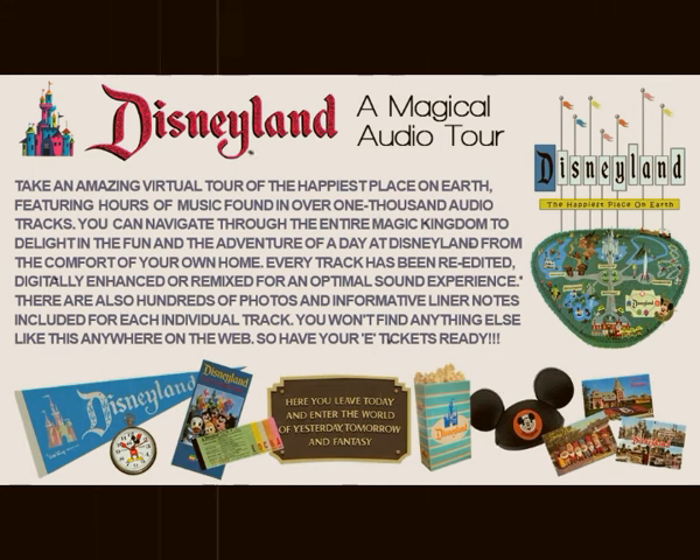In the Opera House, enjoy great moments with Mr. Lincoln, the amazing, realistic figure of our 16th president, brought to life through the wonders of audio-animatronics.